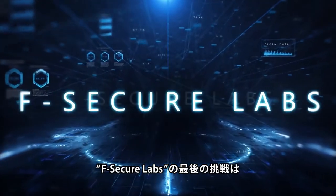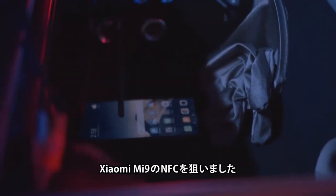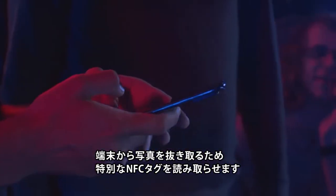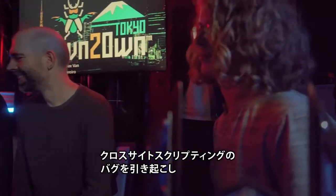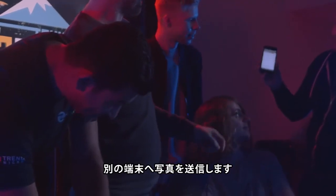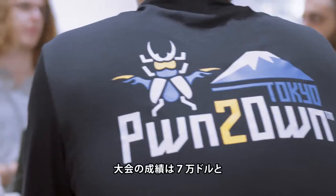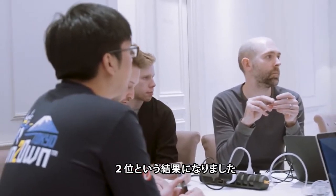In their final entry for the contest, the F-Secure Labs team targeted the Xiaomi Mi9 handset via the NFC component. In order to exfiltrate a photo from the phone, they tapped it to their specially crafted NFC tag. That triggered a cross-site scripting bug in the NFC component and sent a picture to a different phone. This effort earned them $30,000 and three Master of Pwn points, bringing their contest total to $70,000 and putting them in second place in the Master of Pwn standings.